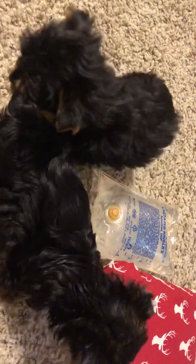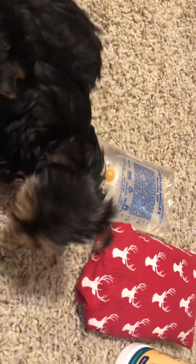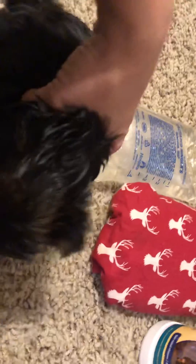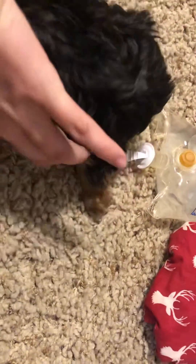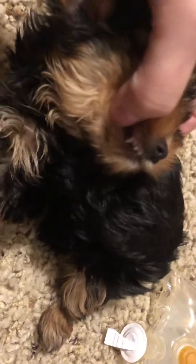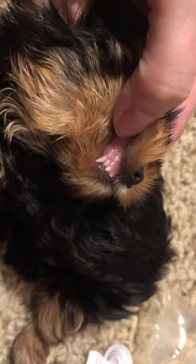I'm going to show you guys the difference between pink and white gums and how we treat hypoglycemia. Here's some pink gums on this healthy little girl who's not having a hypoglycemic episode. See those pink gums? Nice and pink.